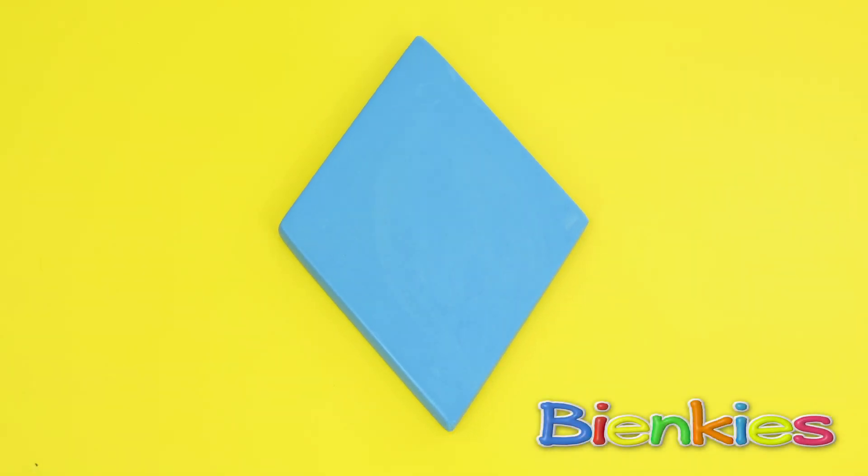Here we have a diamond shape! All the sides are the same length, like a square, but it's thinner in the middle!